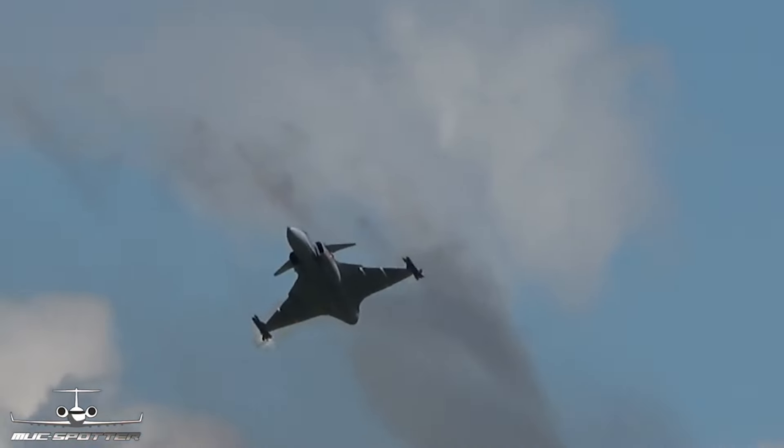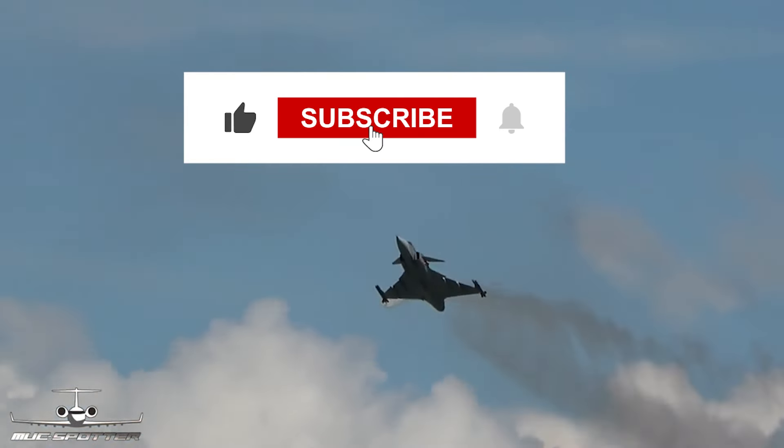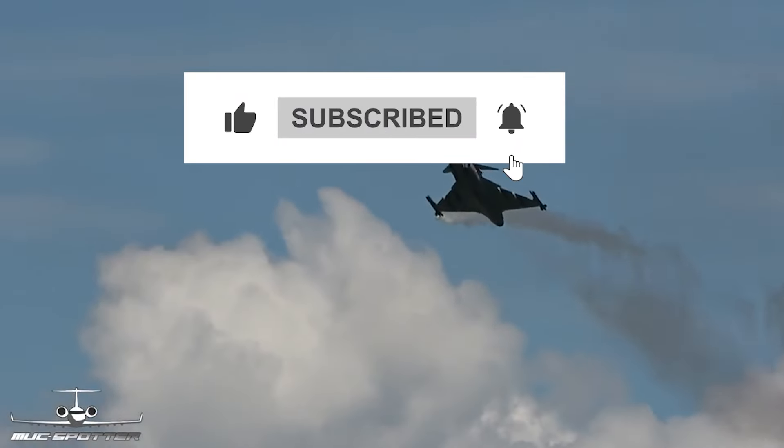Before you go, don't forget to hit that like button, subscribe for more thrilling aviation content, and drop your thoughts in the comments.